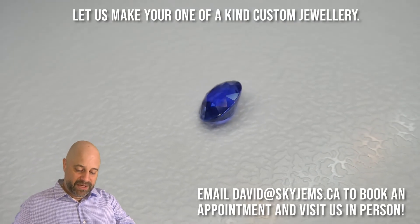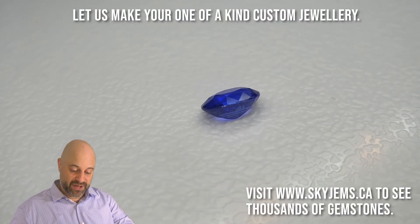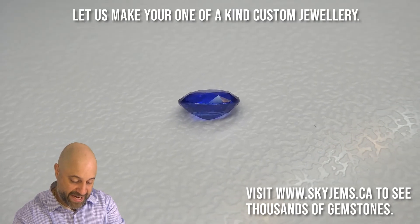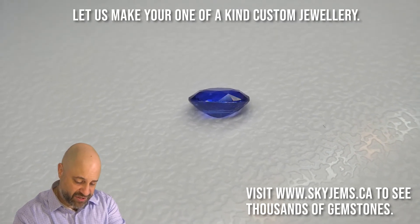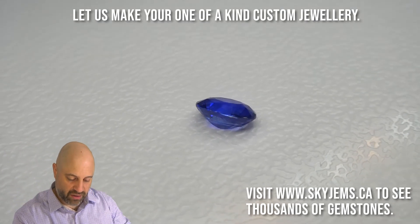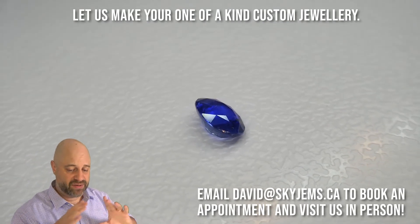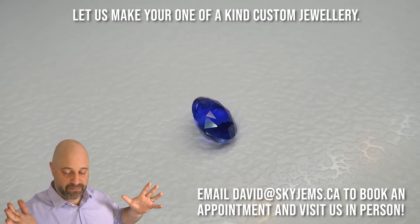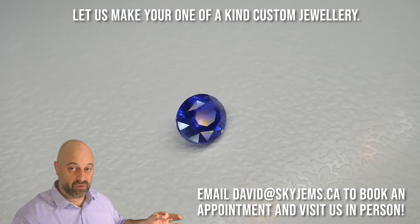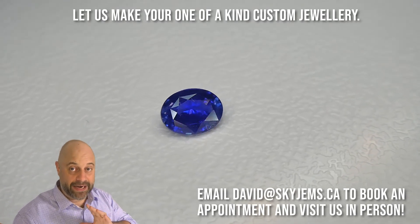Beautiful stone. You can see the color is truly magnificent. The cutting on it is also exceptional. The proportions are amazing — take a look at that. Symmetry is very, very good. The finish, the polish, all lovely. They come together to give us this blazingly beautiful sapphire that is going to make an incredible piece of jewelry, and hopefully an engagement ring, because it deserves to be seen every day.